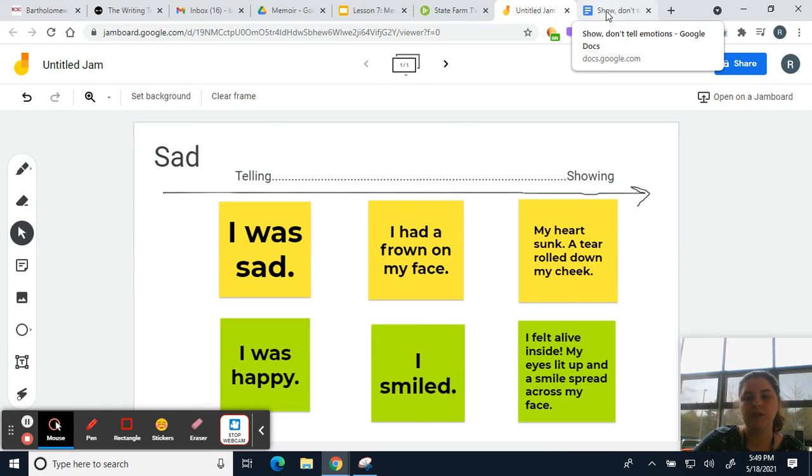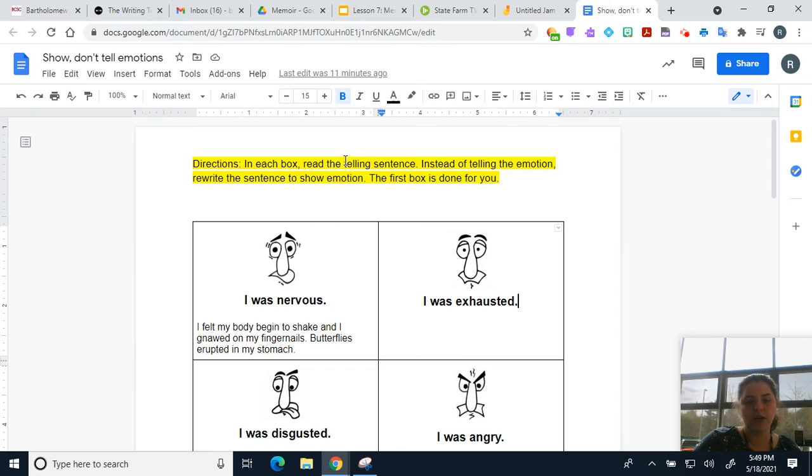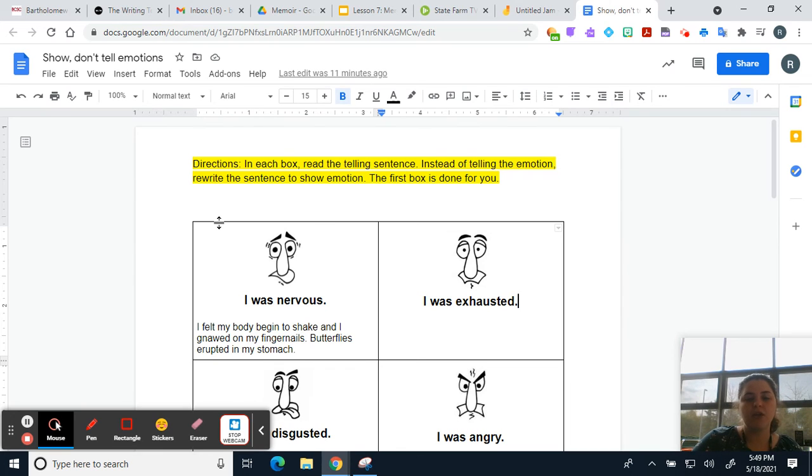What you're going to do is locate a document on our It's Learning page below this video. You will be taking telling sentences and rewriting them to be showing sentences. I already did the first box for you — the telling sentence was 'I was nervous,' and I changed it to 'I felt my body begin to shake and I gnawed on my fingernails. Butterflies erupted in my stomach.' That's way more interesting than saying 'I was nervous.'